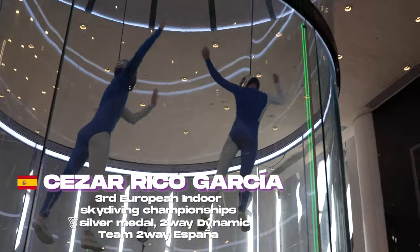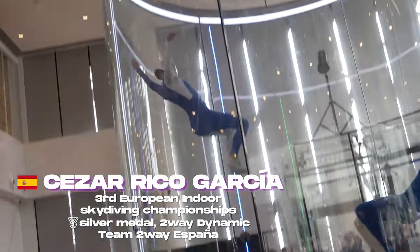Honestly, I didn't expect it to be that good. I love it — I think it's the best 14-foot tunnel I've ever tried in my life, really. I didn't expect that, because I've flown in other ones and they were okay, but this one is incredible.